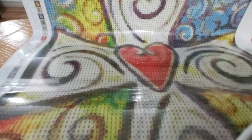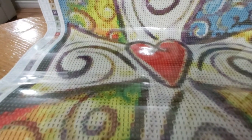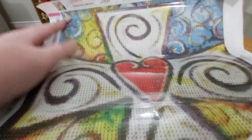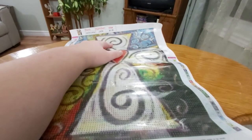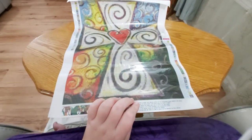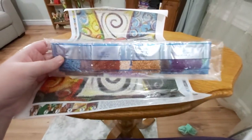I also did really well at the sale yesterday. Today was a little bit slower but I still sold quite a bit of stuff, and I sold a lot of paintings so I'm very happy. This kit is a cute little cross with a heart — that's the drill fill — and it's only 26 colors. This definitely looks like a 30 by 40, so yeah, that's number one.